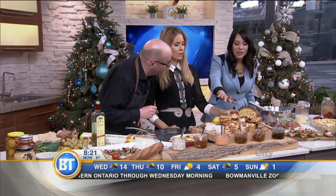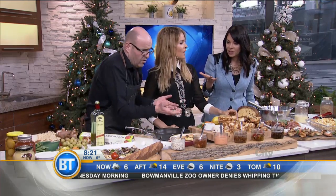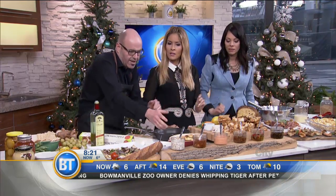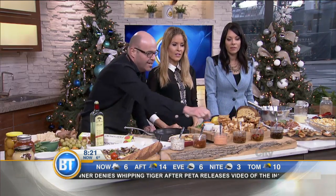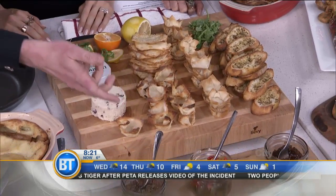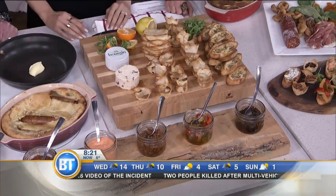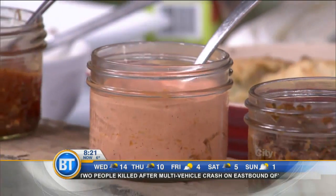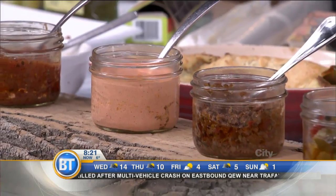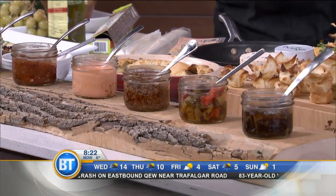Can wontons be sweet or savory? Absolutely — because they're neutral. What we can do is put all of our accoutrements out: red pepper, tapenade, some Calabrian antipasti, bacon marmalade, spinach and Asiago, sausage, salami, prosciutto — sweet and savory. It's all there, easy for everyone to throw on.